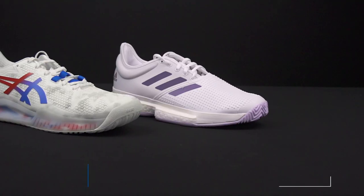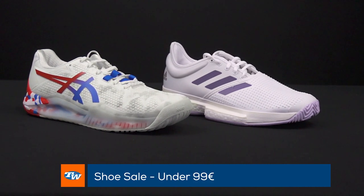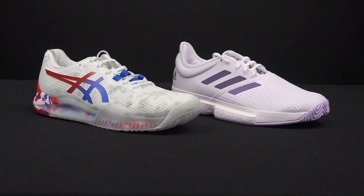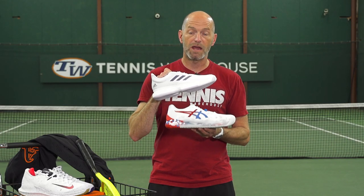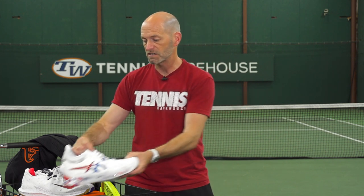Okay, let's have a look at some shoe deals now. We've got some different shoe bins for you to choose from in different price categories. For €99 or less, we have a great category, and I've got a couple of options from that selection: the Adidas Solcourt Boost right here for ladies and then the Jailbreak 8 for men. Two great playing shoes at a fantastic deal at under €99.